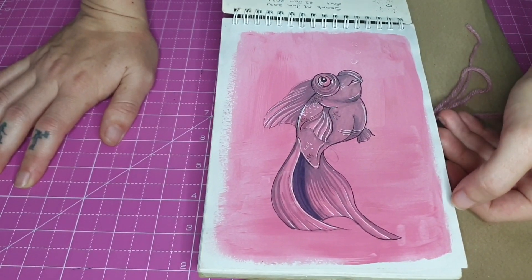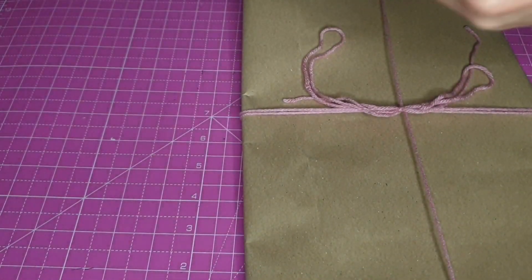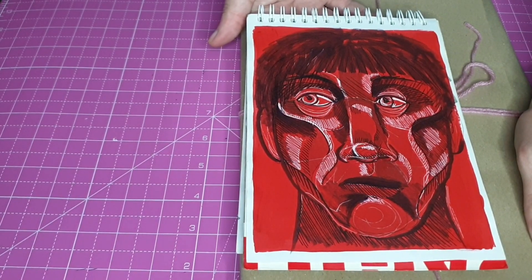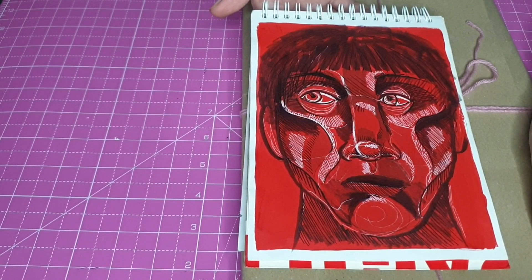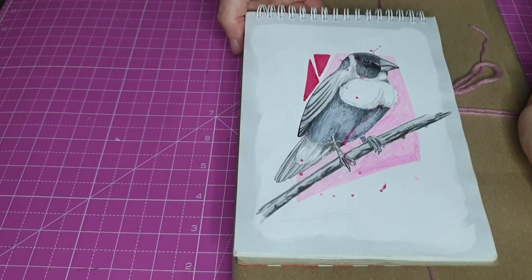The 1st page is this little fishy which I absolutely adore. The 2nd page is this very abstract type face scribble art. The 3rd page is another birdie because I do enjoy drawing birdies.